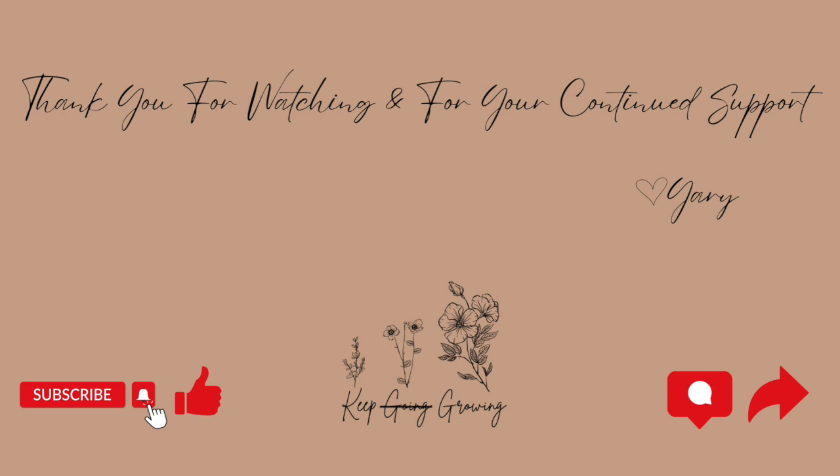That concludes this study guide. Thank you so much for watching and for your continued support. Let me know in the comments down below if these study guides are a little bit easier for you to follow along with. Thank you so much — let's keep going, let's keep growing. I will see you on the next one. Don't forget to share, give it a thumbs up, and consider subscribing if you're not already doing that. See you on the next one.